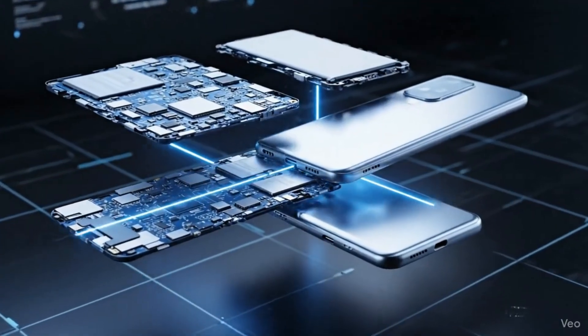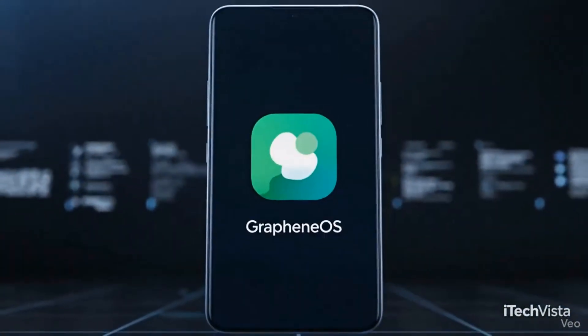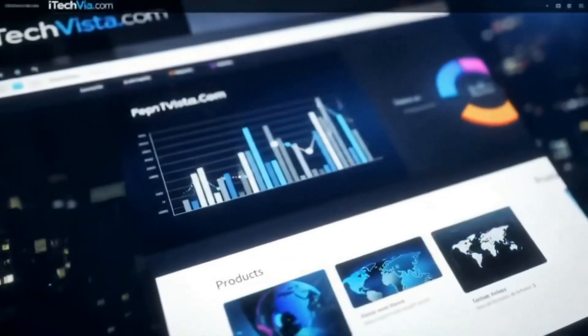Ready to own a truly secure phone but not sure where to start with the technical setup? That's where we come in. At iTech Vista, we make privacy easy. We offer a professional, white-glove GrapheneOS installation service. We handle the hard part, so you can just enjoy your secure, private, and fully functional smartphone. Visit iTechVista.com today to learn more and order your GrapheneOS phone.